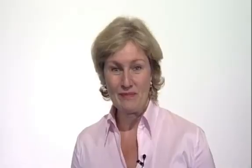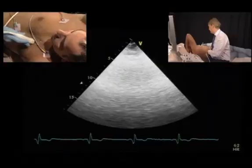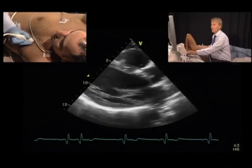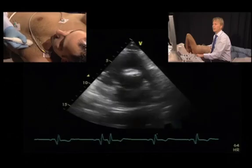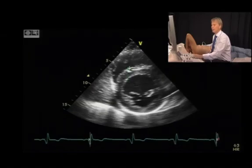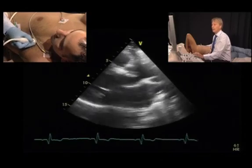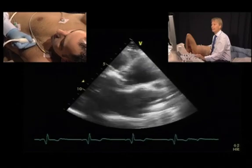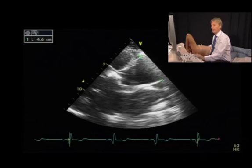Which features can we see in patients with aortic stenosis? The first thing we appreciate immediately in the 2D echo is that the patient has left ventricular hypertrophy — concentric left ventricular hypertrophy. We can measure the thickness of the septum; in this case it's around 15 millimeters, so moderately thickened. The next thing we can appreciate is that the patient has a dilated ascending aorta, measured at 46 millimeters, which is far above 40 millimeters, so dilated.